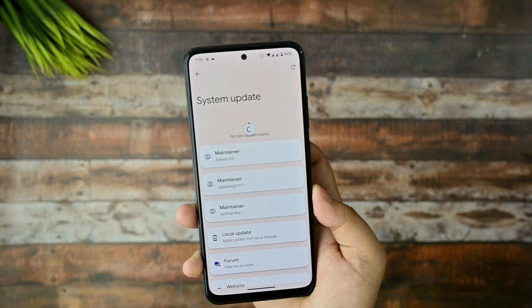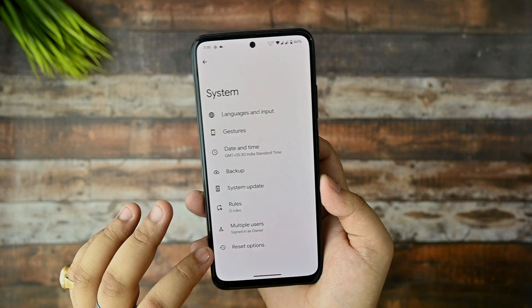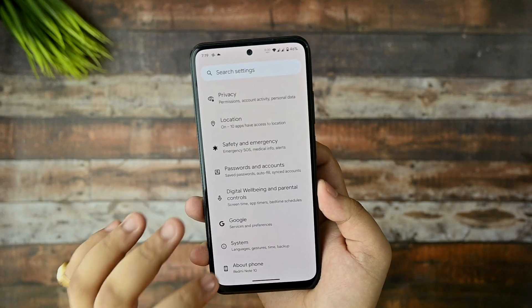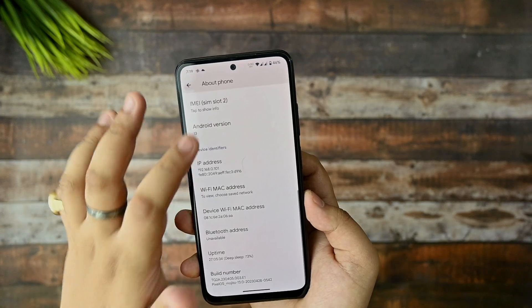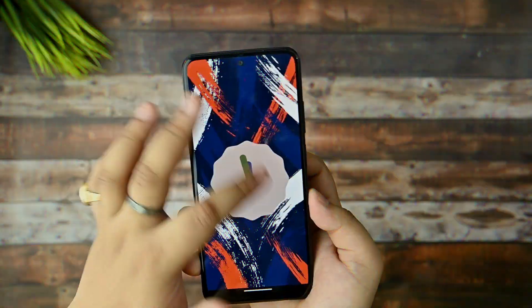In the system settings, gesture options are there and no new customizations have been added. We are getting system OTA updates, but I'd advise using the manual flashing method to avoid bugs. This ROM is currently based on Android 13.